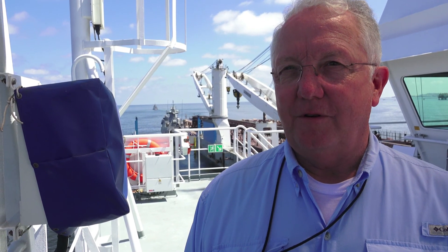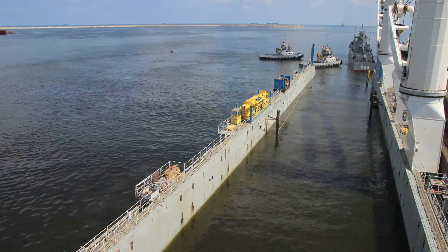Working with Roldock has been a pleasure. It's the first time we've had the opportunity to work with them, and I think we should certainly recommend Roldock for this type of transport in the future. Roldock — together, we know how.